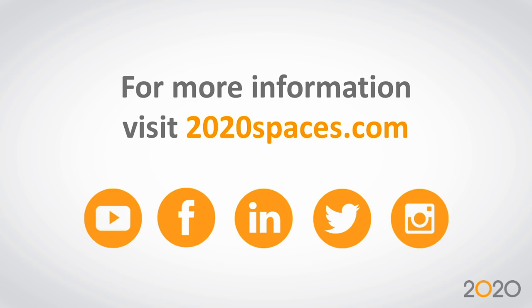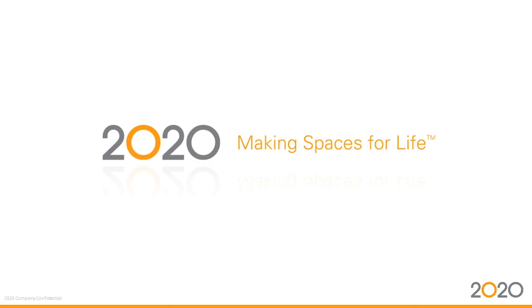Alright everybody, if you've got any questions afterwards, you can email me at eric@famacreative.com. It's nice to be able to help people get started into new technology with kitchen and bath design while still using the same program you've been designing with all along.